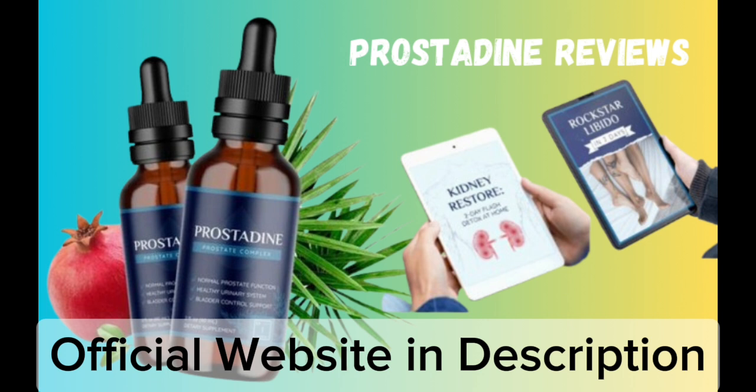It contains nine all-natural components that support urinary and bladder health in addition to the prostate. As you become older, your bladder's health may suffer to a significant degree. In addition, having BPH might make it more difficult to manage your bladder and get it empty.